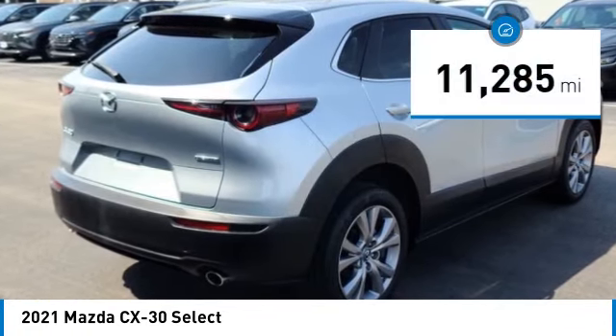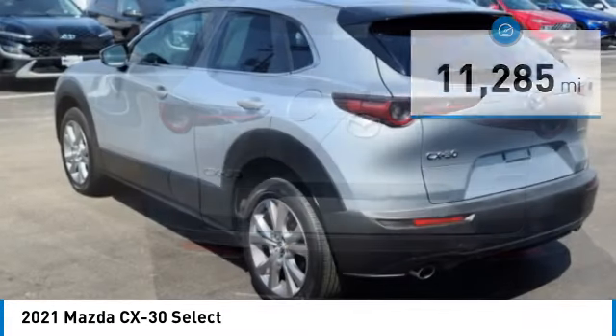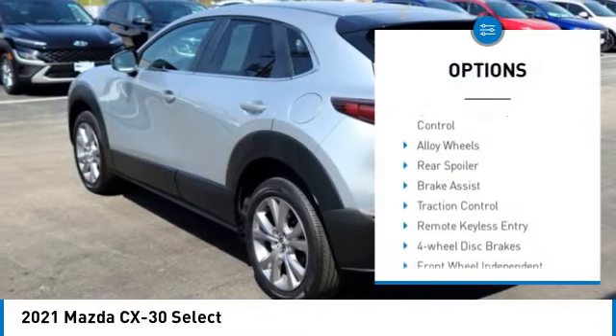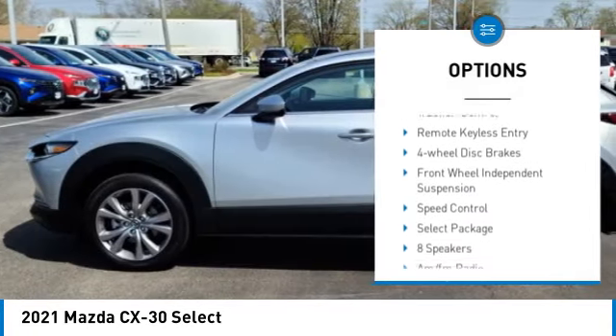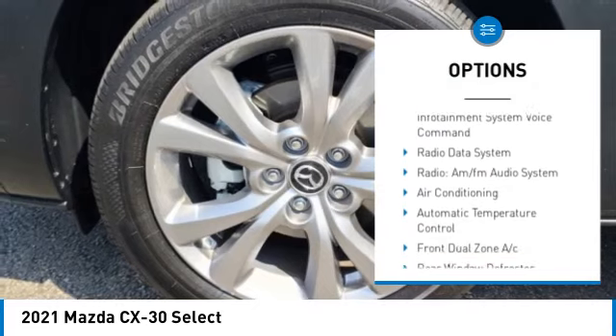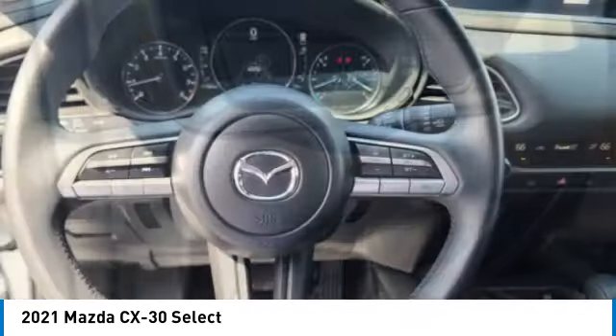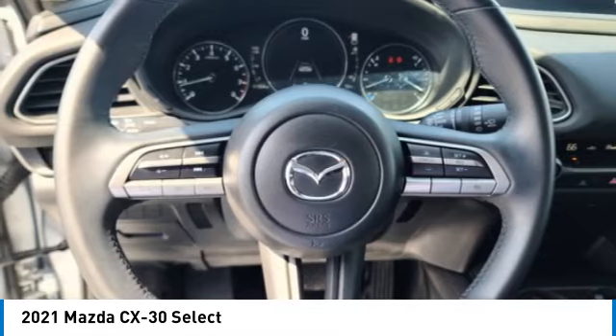This vehicle has less than 15,000 miles. Here are some of this vehicle's great options: rain-sensing wipers, electronic stability control, alloy wheels, rear spoiler, brake assist, traction control, remote keyless entry, four-wheel disc brakes, front-wheel independent suspension, and speed control.